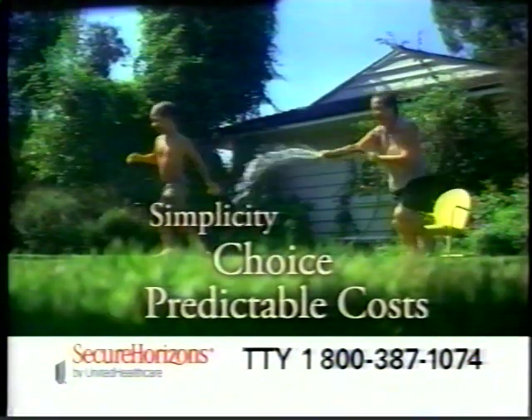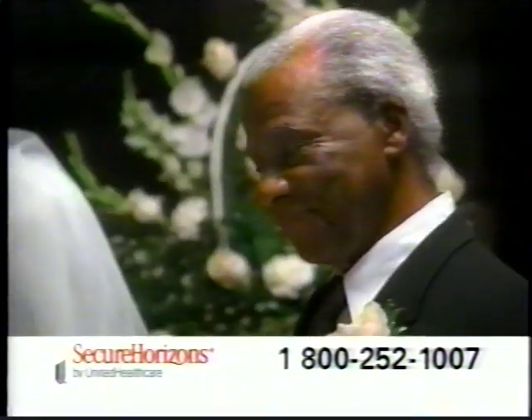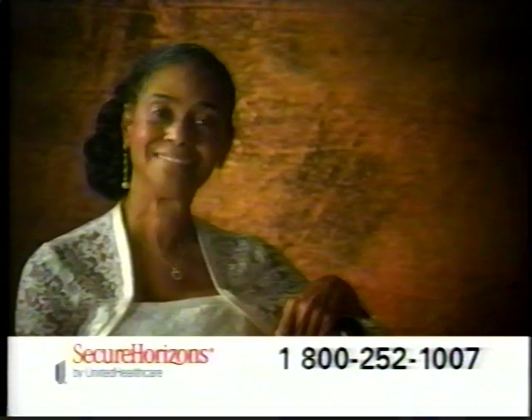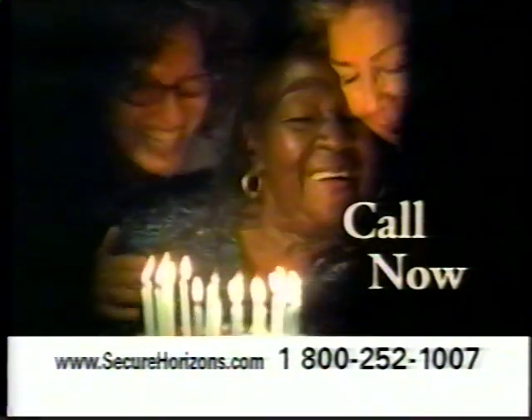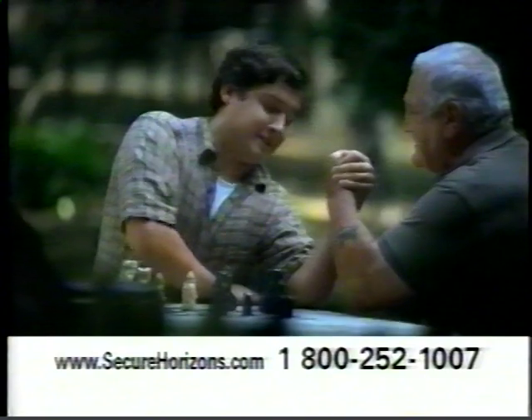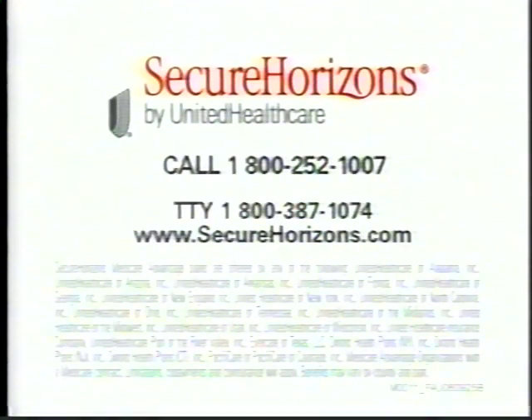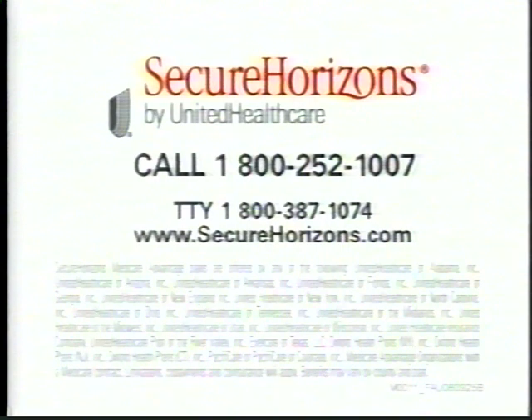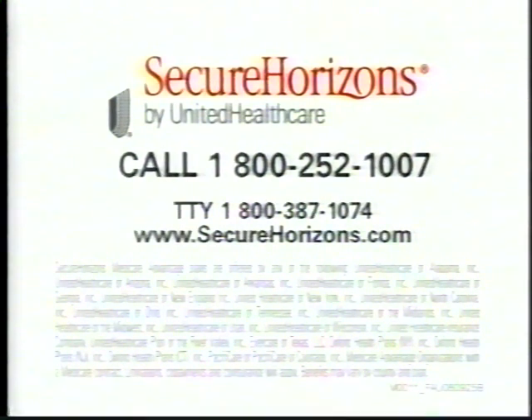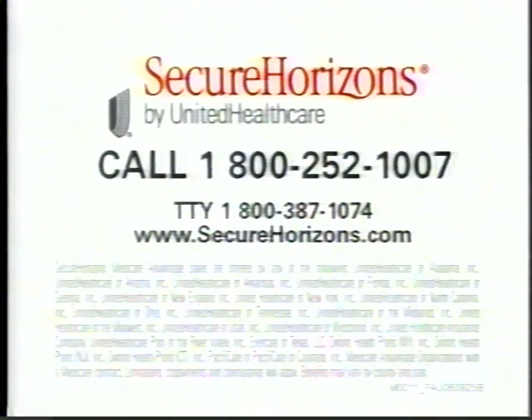Simplicity, choice, and predictable costs — that's what seniors want in their health care, and that's what we deliver. It's time to live. I'm 71 and I'm just getting started. Call today for free information about Secure Horizons plans available in your area. Open enrollment starts soon, so call now. Call 1-800-252-1007 or visit SecureHorizons.com.